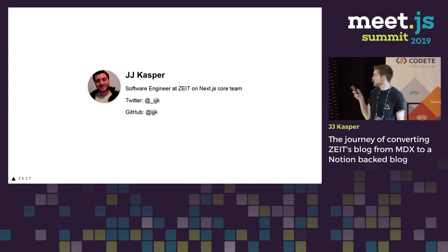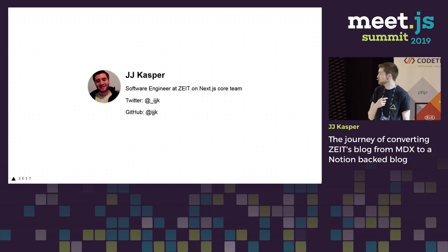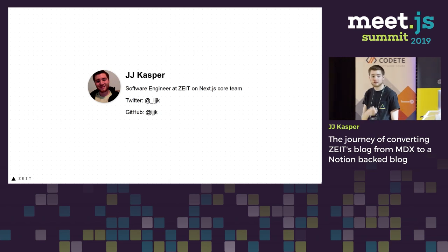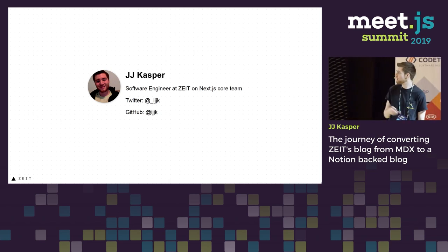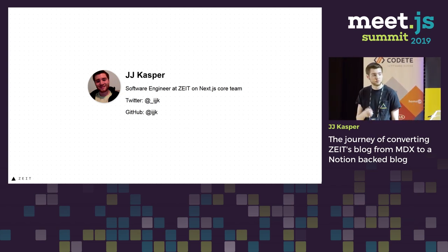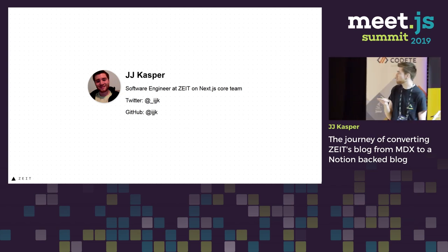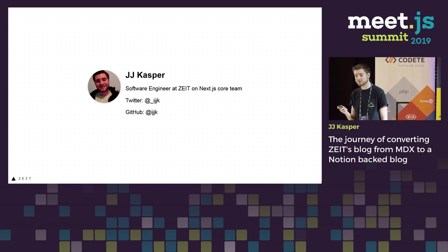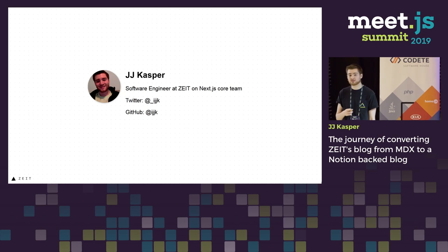Those are my Twitter and GitHub handles. I've been working at ZEIT since last February. I've gotten to work on a lot of cool stuff, and I'm really passionate about increasing and making developer experience amazing and making stuff as fast as possible.